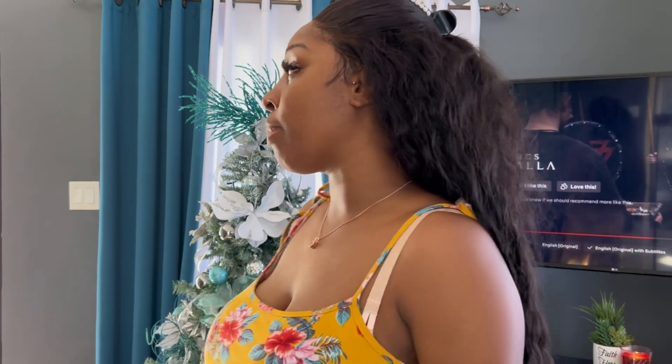Hi my lovelies, welcome back to another video. In today's video I'm gonna be taking down my Christmas trees. In case you're wondering what the hell am I doing standing here with the Christmas tree still up — yes, it's January 13th. Oh my god, it's Friday the 13th! All things good is gonna happen, I'm not even gonna think about that. But anywho.